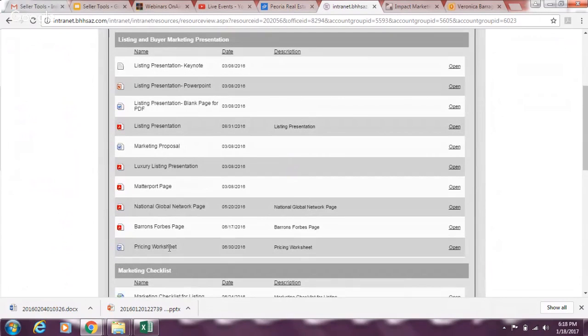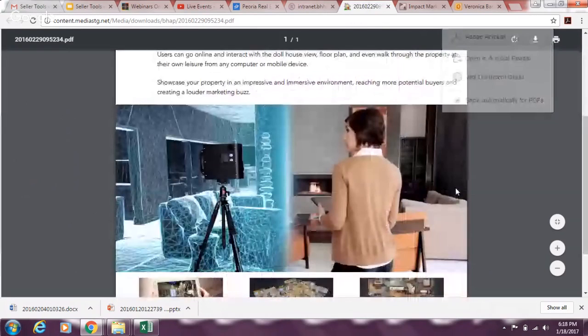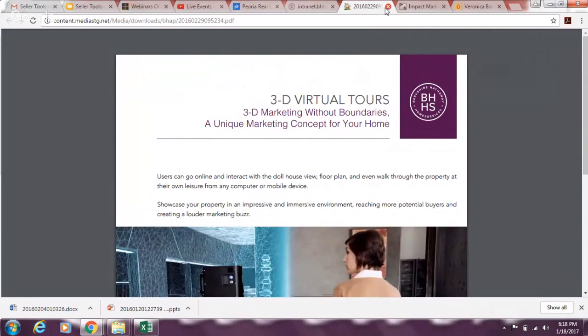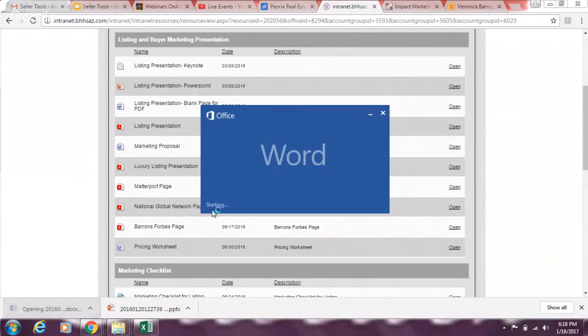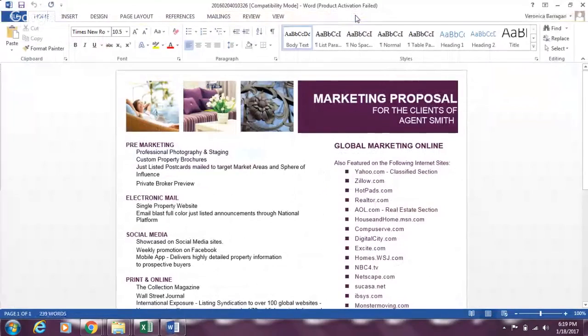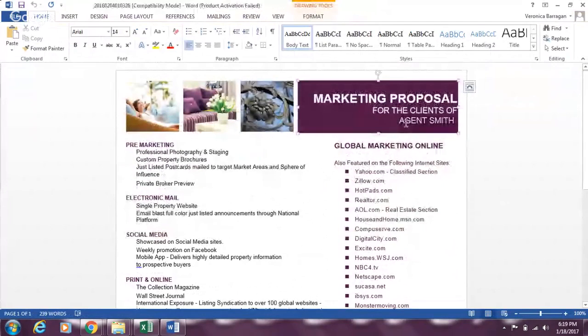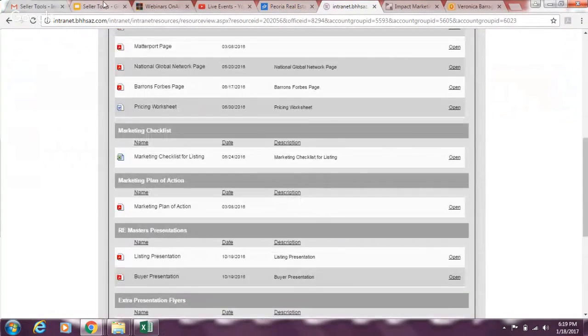There are also different forms to print, like the Matterport page for high-end listings where you discuss 3D virtual tours — those run $250 to $600, so check the cost first. There's a luxury listing presentation that's completely different. There's also a marketing proposal which is a good easy drop-off or email to talk about your marketing. There's no right or wrong answer; it's just about being professional and having it ready.